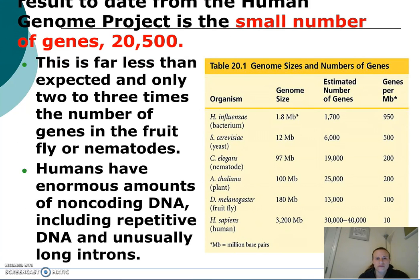Scientists also discovered that humans have enormous amounts of non-coding DNA, which includes repetitive DNA and unusually long introns. Remember, those introns eventually get spliced out — they are non-coding regions and ultimately don't code for a protein.